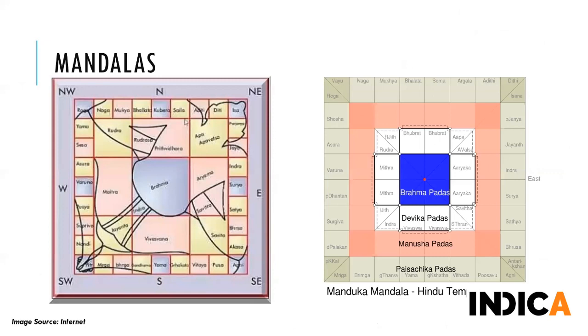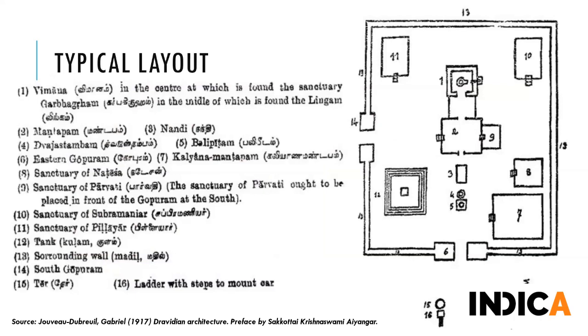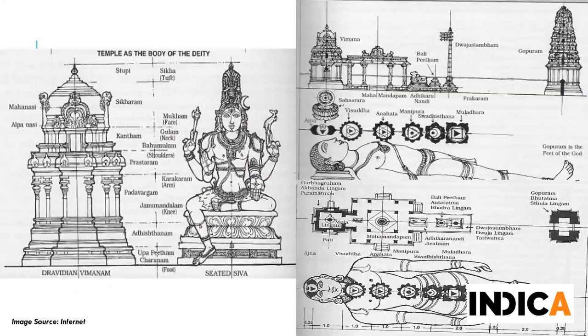A very important component of temple construction is the mandala. Mandalas channel energy into the temple to make it conducive for the divinity to be installed. Stella Kramrisch noted very nicely about the Vastu Purusha Mandala: 'It represents the manifest form of the cosmic being upon which the temple is built and in whom the temple rests. The temple is situated in him, comes from him, and is a manifestation of him.' The Purusha is related not just to the ground plan but also to the elevation of the temple, with different parts named after the limbs of the body and prana finally installed in the murti.